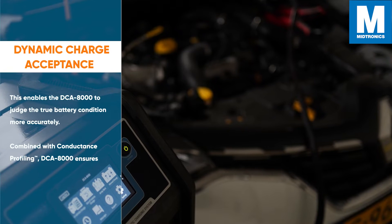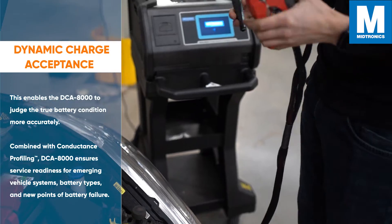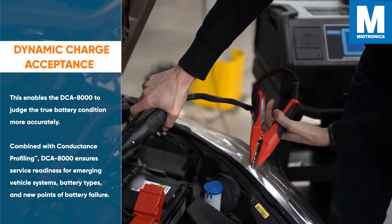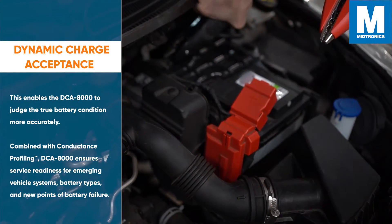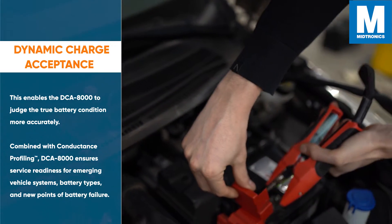This enables the DCA8000 to judge the true battery condition more accurately. Combined with Conductance Profiling, the DCA ensures service readiness for emerging vehicle systems, battery types, and new points of battery failure.